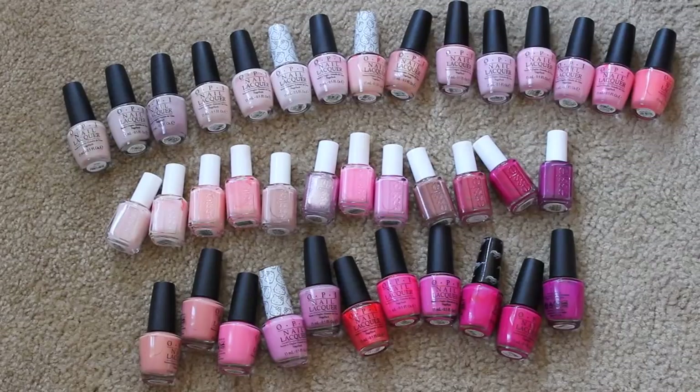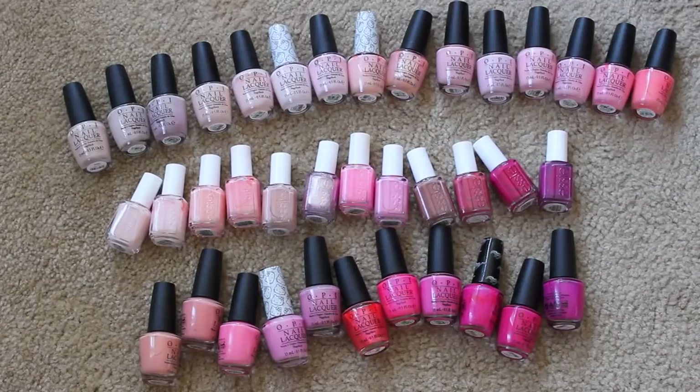My goal is to get rid of 10 of these, which may not sound like a lot, but I'm really down to the bare bones. There's some new stuff and some favorites, and I'm trying to get rid of dupes as much as I can. I have the swatch stick, so I'm going to break it down into light pinks, hot pinks, darker pinks — that kind of thing.